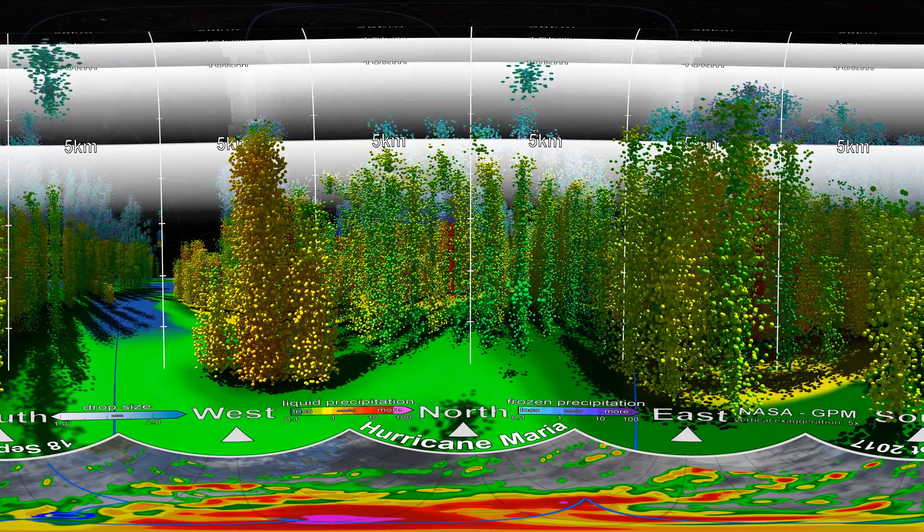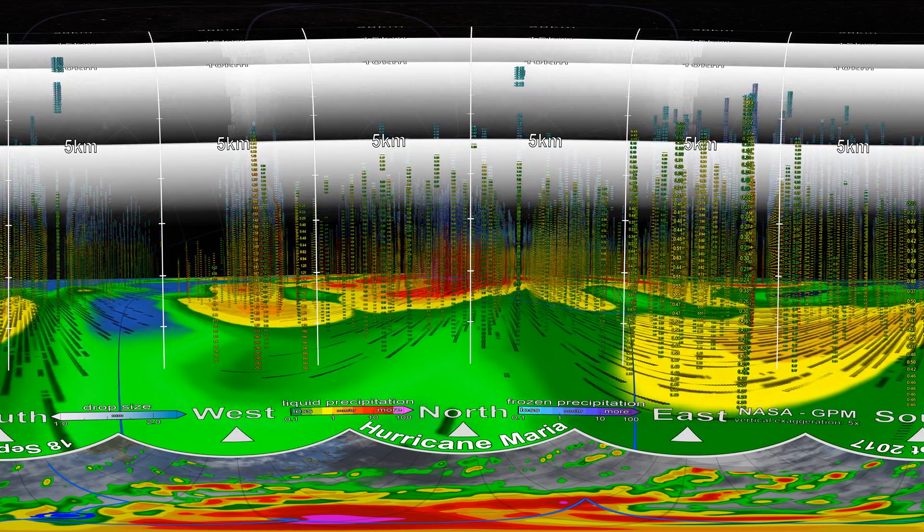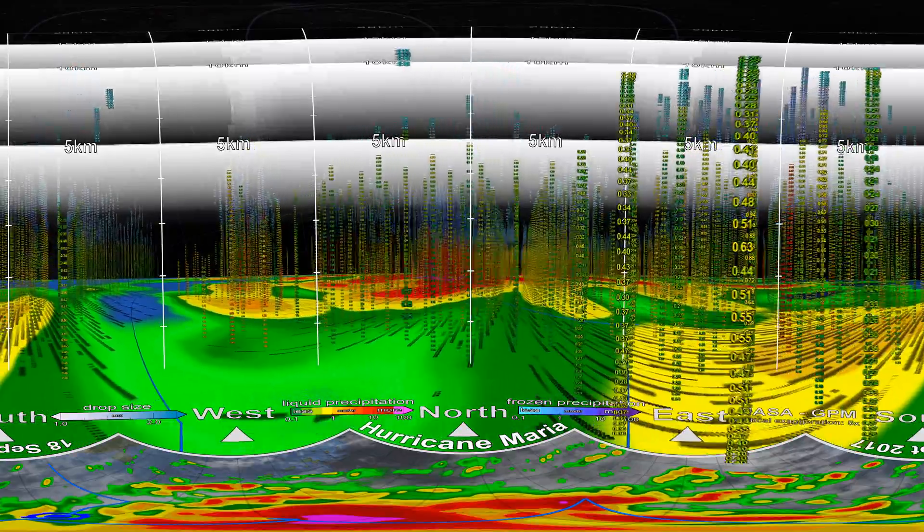Now we'll collapse the clouds of dots into the actual data values, which are in millimetres of precipitation per hour. The rates in this storm vary from less than 0.5 millimetres per hour to over 150 millimetres per hour. It's these actual values that scientists use to figure out what's going on inside hurricanes.